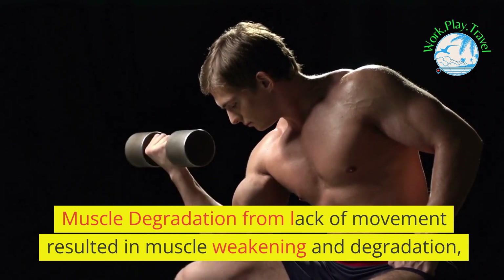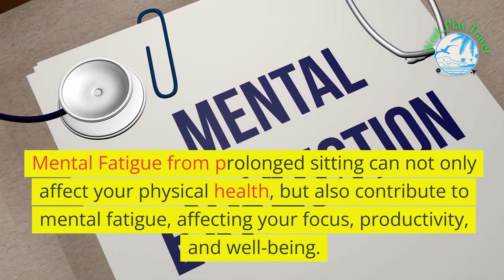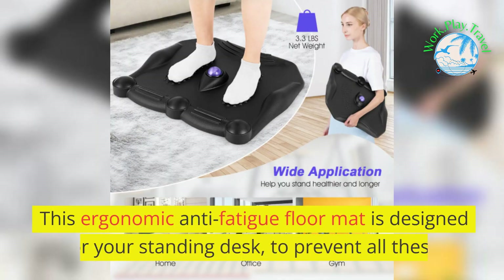Muscle degradation from lack of movement resulted in muscle weakening and degradation. Prolonged sitting can not only affect your physical health but also contribute to mental fatigue, affecting your focus, productivity, and well-being.